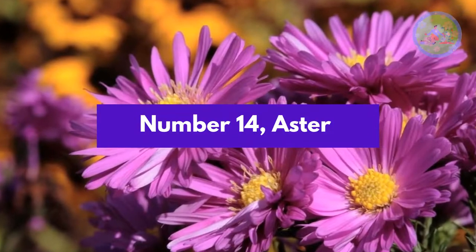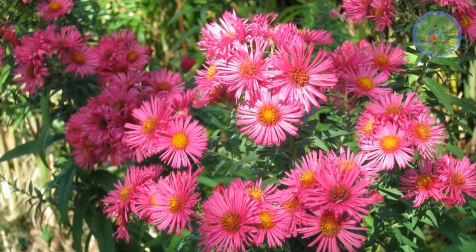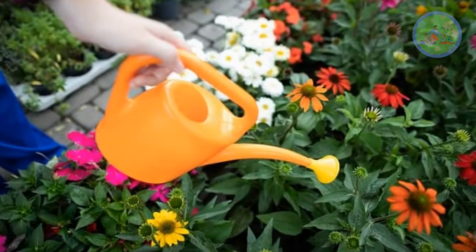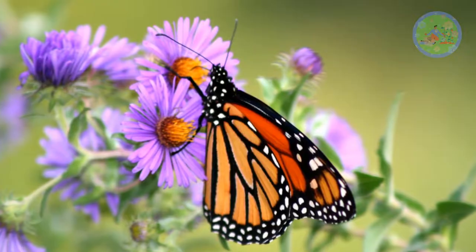Number 14: Aster. Aster blooms in shades from deep purple to lavender pink. This undemanding flower creates charm in any garden. Full sun to partial shade and regular watering are needed for flowering. Aster attracts honeybees and butterflies to any garden.